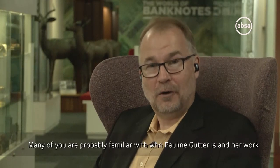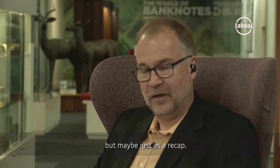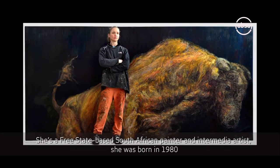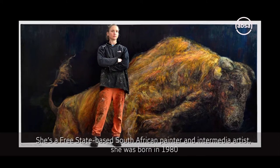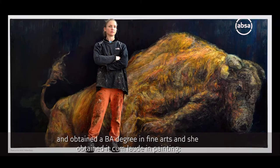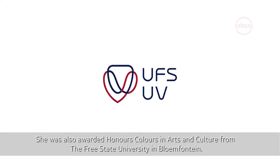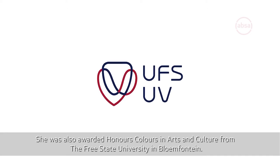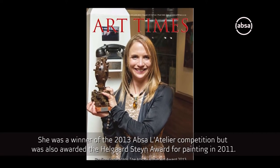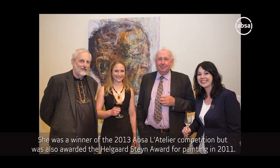Many of you are probably familiar with who Pauline Gutter is and her work, but maybe just as a recap, she's a Free State based South African painter and intermediate artist. She was born in 1980 and obtained a BA degree in Fine Arts with a cum laude in painting. She was also awarded Honours Colours in Arts and Culture from the Free State University in Bloemfontein. She's the winner of the 2013 APSA Latelier competition, and was also awarded the Helgate Steyn Award for painting in 2011.